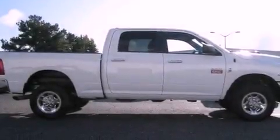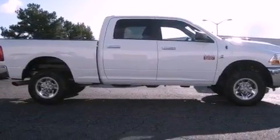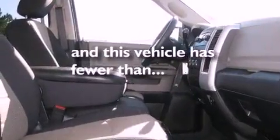A full-size spare tire, halogen headlights, and air conditioning. This vehicle has fewer than 38,000 miles on the odometer.